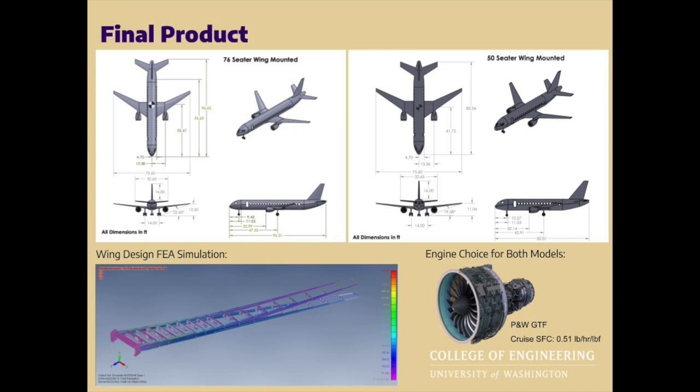Our propulsive choice was the Pratt & Whitney geared turbofan family. The engines offer impressive thrust and low SFC figures, allowing for the required 20% fuel burn decrease in the 50-seater aircraft.